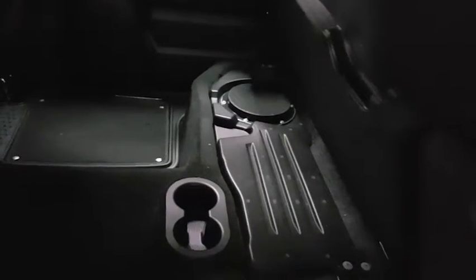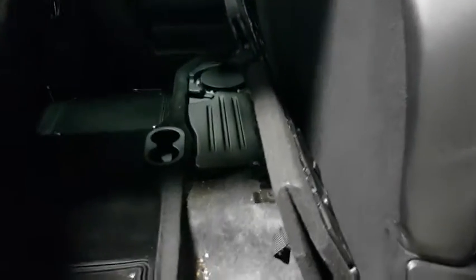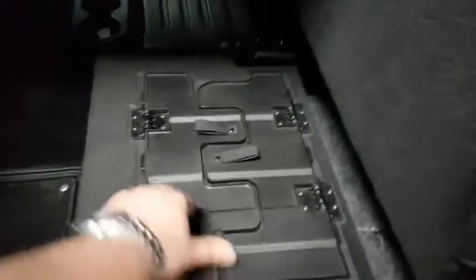You also have some hidden coolers here as well, which is great to store some drinks in to keep cool. Another great feature about the Ram is that if you are using this for work, you have the option of making a flat surface here for your tools, so you have a nice flat surface to place all your tools. And you do have the cup holders in the middle as well.